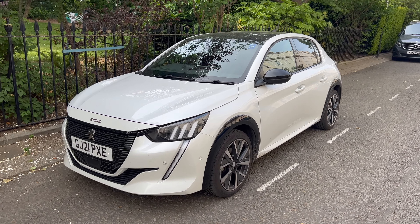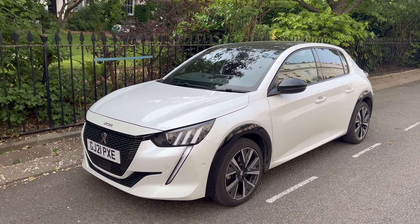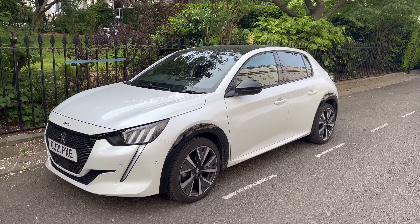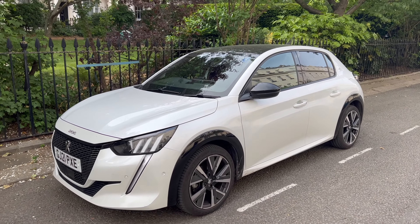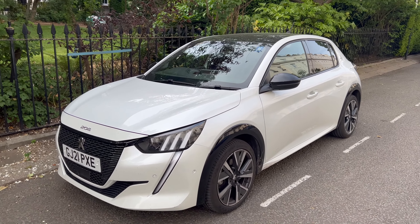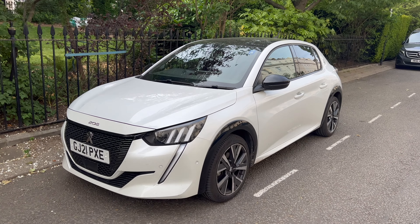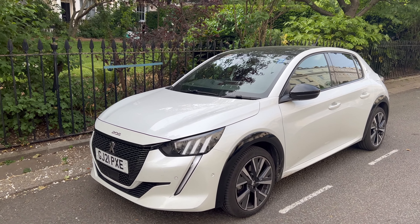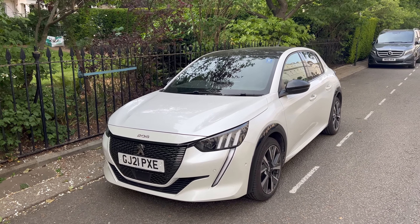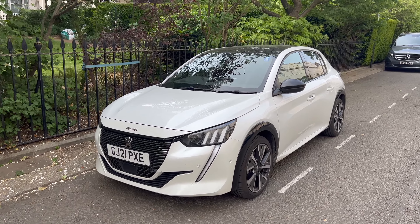Welcome back to the channel. In this video we're going to get into the five things I've hated about this Peugeot 208 GT. It won car of the year in 2020 and I've read some pretty positive reviews online, but I'm going to cover the five things I've hated while having this car for the last few days. It hasn't all been doom and gloom — it's been a pretty decent car and I was pleasantly surprised, but be sure to check out the five things I love about it as well.